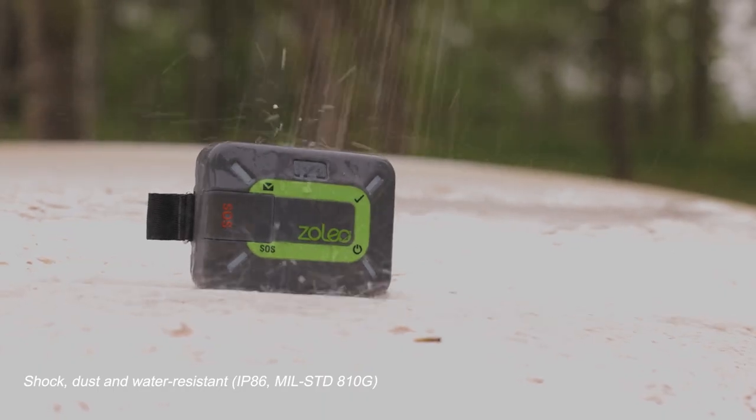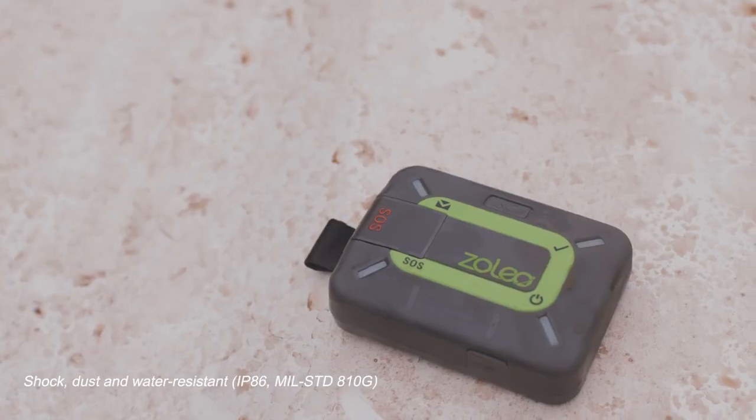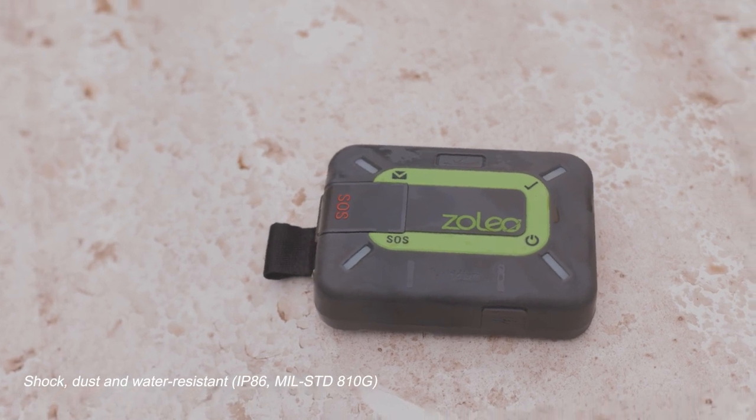With an MSRP of $199, the device comes with a two-year manufacturing warranty and boasts 200 hours of battery life.